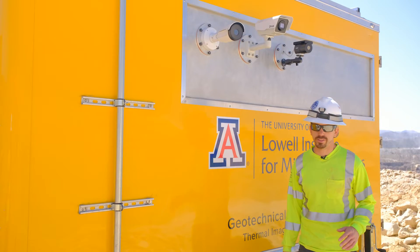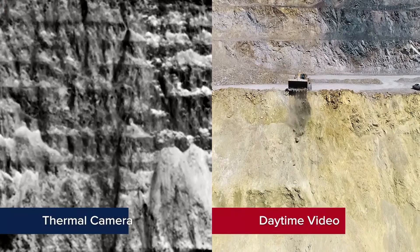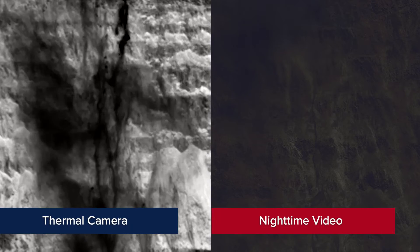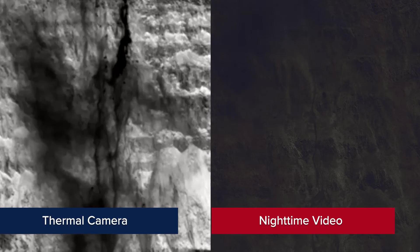Thermal imaging of geohazards is not something that's new. What is a little bit new about what we're doing is thermal videography. We should be able to see rockfalls at day and at night.